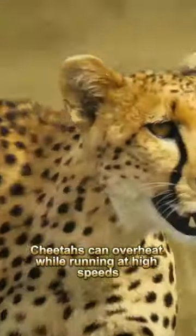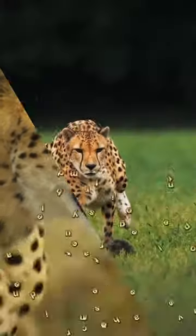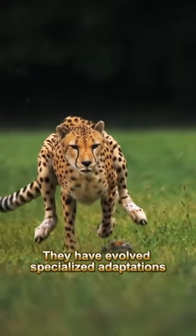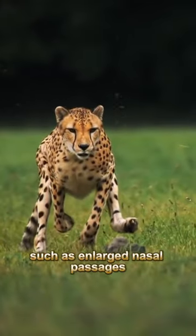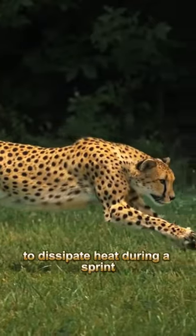Cheetahs can overheat while running at high speeds, and their body temperature can rise to dangerous levels. They have evolved specialized adaptations, such as enlarged nasal passages and a unique respiratory system to dissipate heat during a sprint.